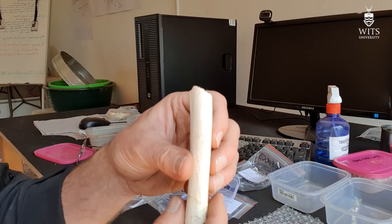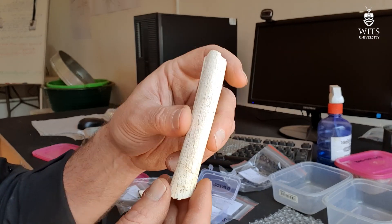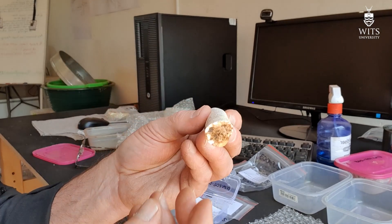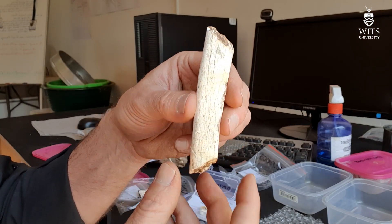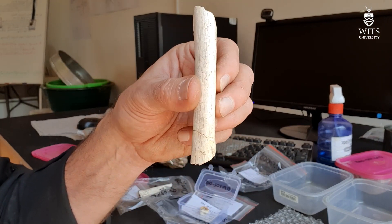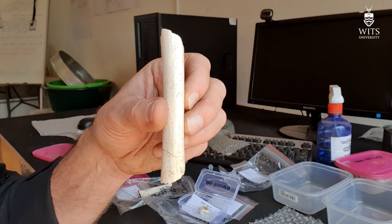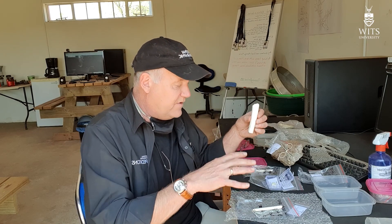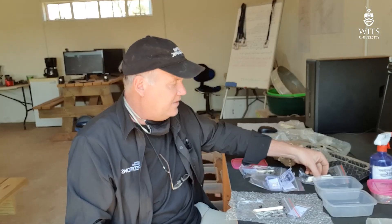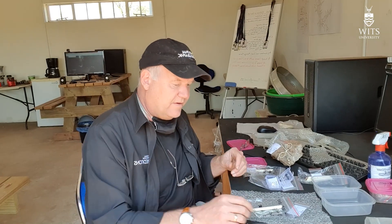Here, of course, is a hominid tibial shaft fragment. It's relatively small again — I'm not sure if it's small enough to belong to these, but I think it probably is. What's interesting is if these belong to this individual that has this very large tooth, this animal is proportioned very, very strangely: very big teeth and very, very small post-cranial elements. Or there are two individuals in here, one very young and this older individual.